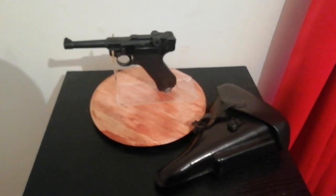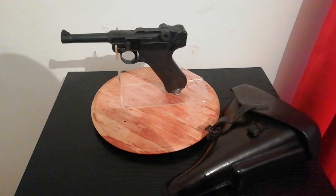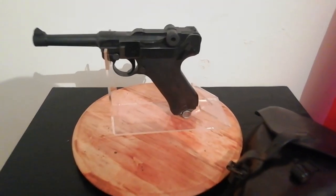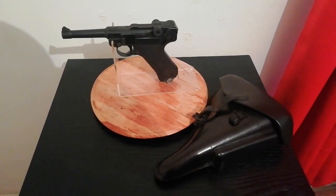So there you go guys — the Luger P08, 9mm Parabellum service pistol, and I will see you soon with more Militaria. Bye for now.